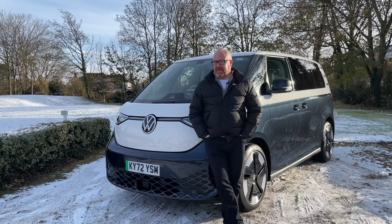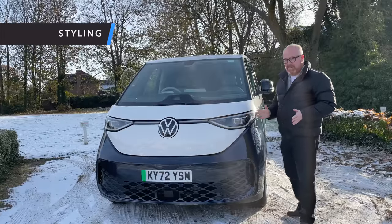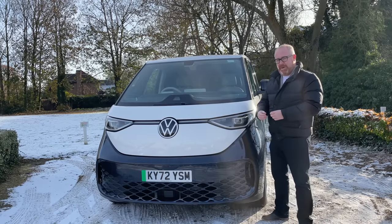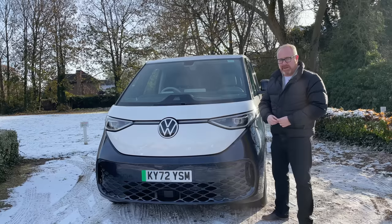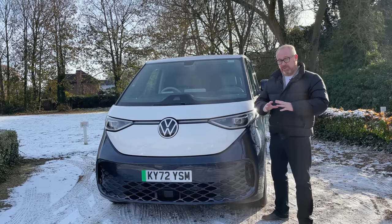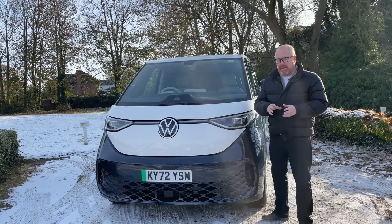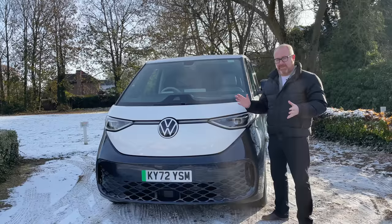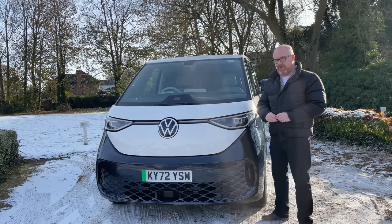Here at Auto EV, we're not swayed by design or coolness — we need to deliver the verdict that actual EV buyers trust. But we do have to start with styling because this is the cool one, the one that's going to really ignite people's passion for the brand again, or certainly that's Volkswagen's hope. What I have to say about this design is, I am quite pleased they haven't gone down the retro look entirely. There are enough cues to make you think of the old Volkswagen campers, but they haven't just done a modern version of the old split screen. They've given the Buzz its own unique identity.